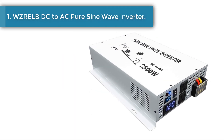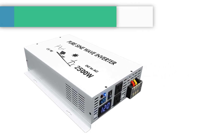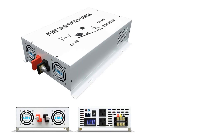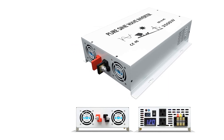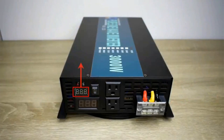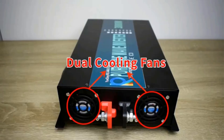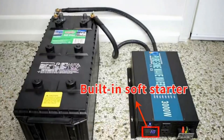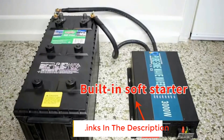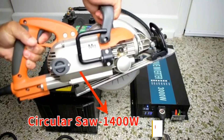Number 1: Zrelb DC2AC Pure Sine Wave Inverter. As our editor's choice, we have the Zrelb DC2AC Pure Sine Wave Inverter. This is our top pick because of the overall value you're getting with this solar inverter. It comes at a fantastic price and its specs are excellent too. This solar inverter is an off-grid type and it can be hooked up to a 12V battery if needed. It has a wattage of 2500W at continuous usage with a peak of 5000W, with both values being just as good as grid power.